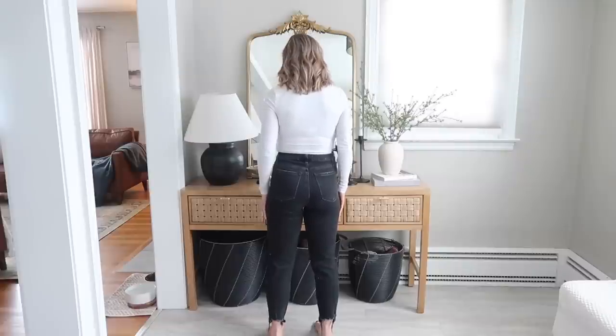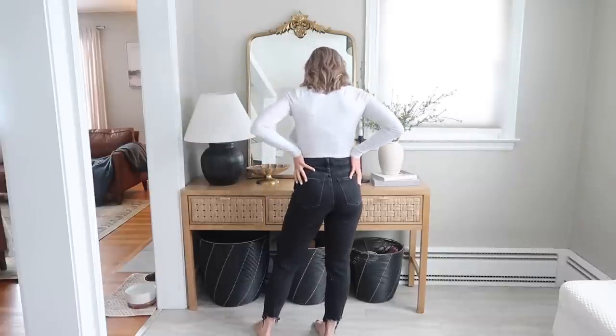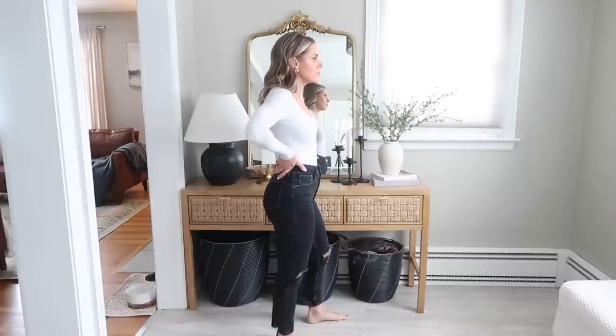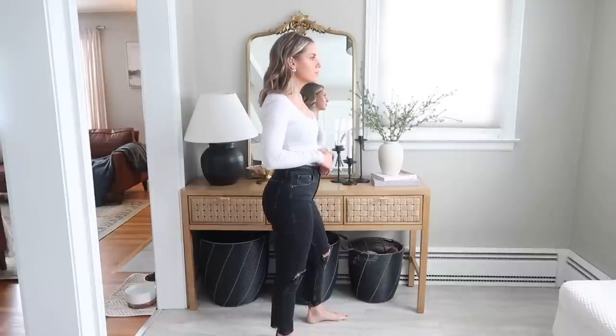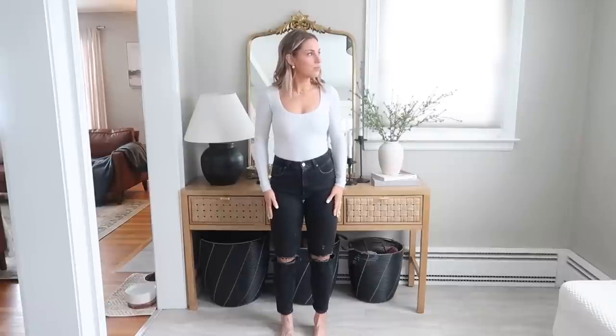If you're a straighter fit, definitely go for the regular because it's really flattering, and the way they cut their jeans based on your body type is spot on — I think they've done a really good job. These are in the regular length, and they hit just right across my ankle, so they're great with sneakers and sandals for the springtime.